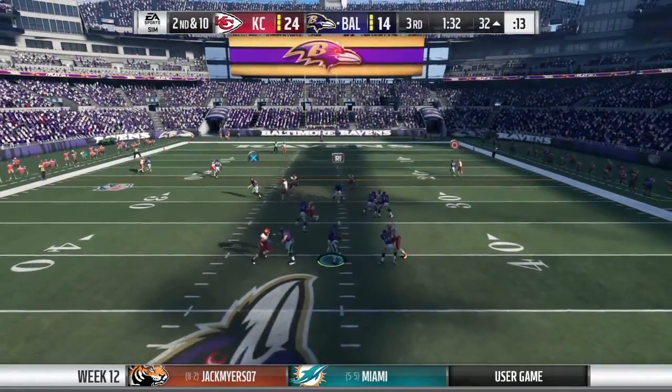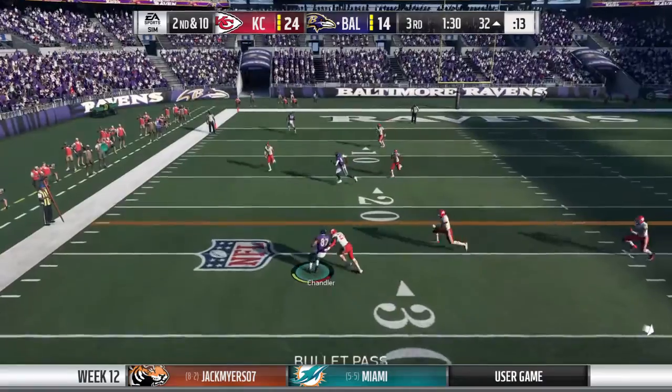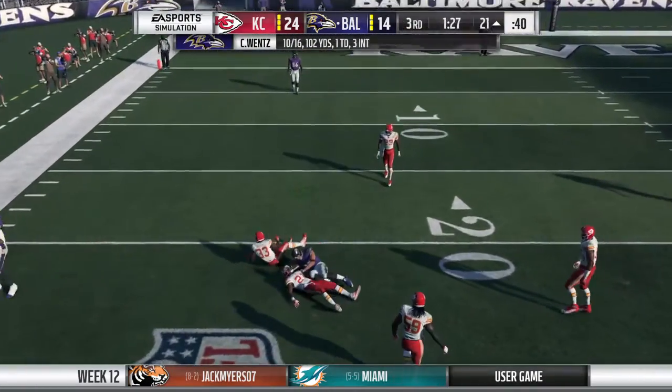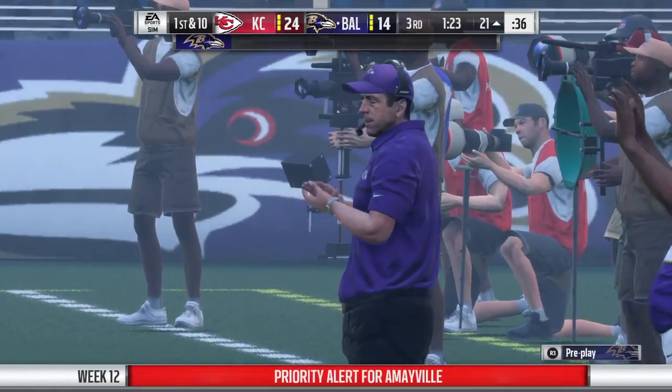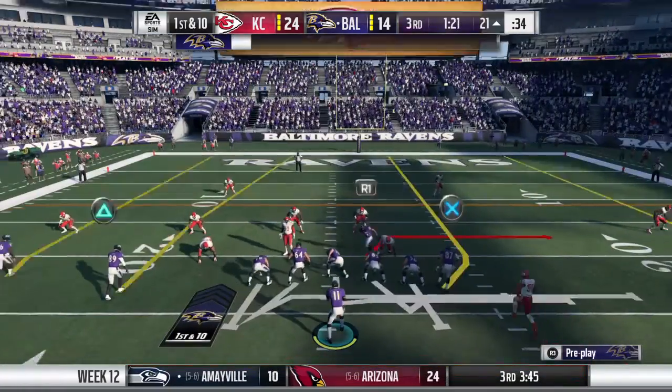Wentz to throw on second down, looking left side, and he's got a man. It's Chandler, and he's going to get this down near the 20-yard line. The Ravens passing game getting in sync — another first down.